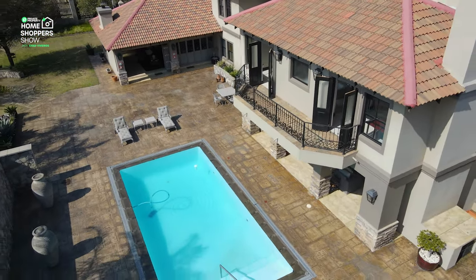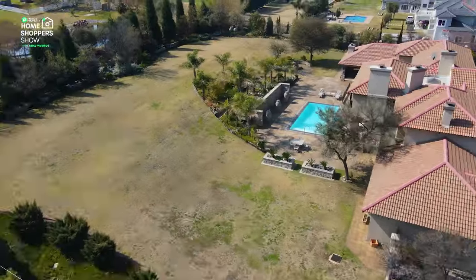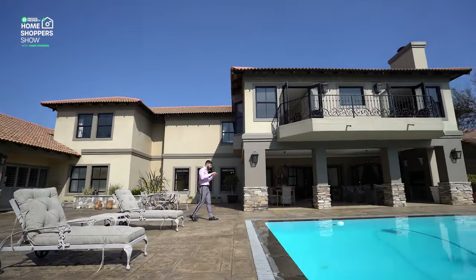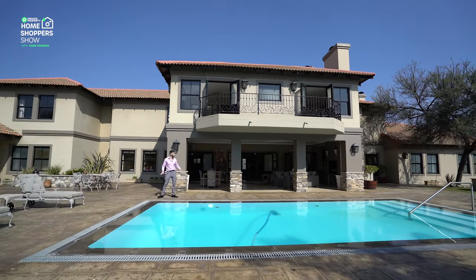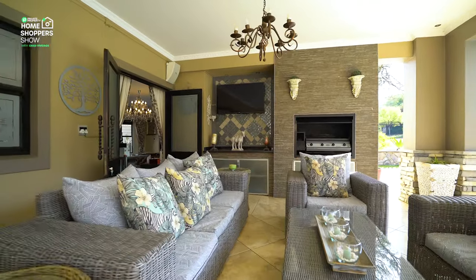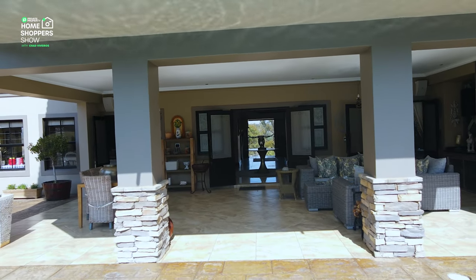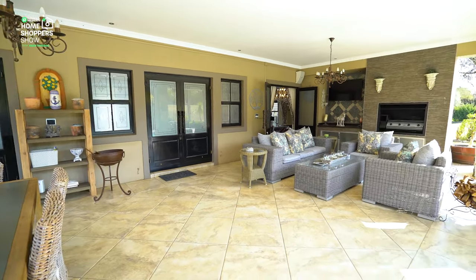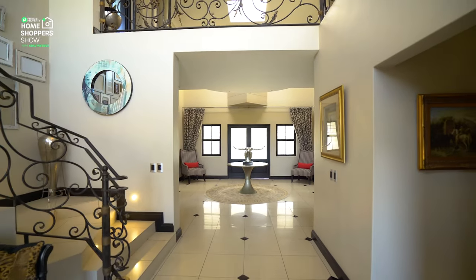Coming out onto the patio you get to enjoy everything Saddlebrook has to offer: a fire pit, a massive back garden, a beautiful blue rim-flow pool that looks like it's part of the outdoor area. Flagstones sealed against the weather, and a proper patio space with room for a dining table, couch set, built-in fireplace, frosted glass under-counter storage, space for a built-in TV with plug points, and stunning downlighting built into the ceiling.